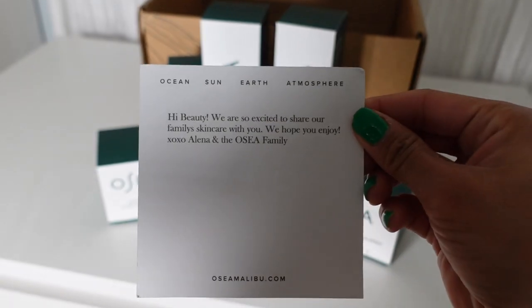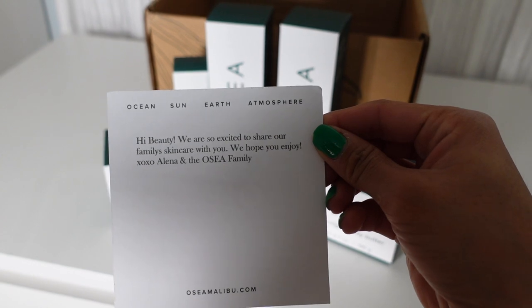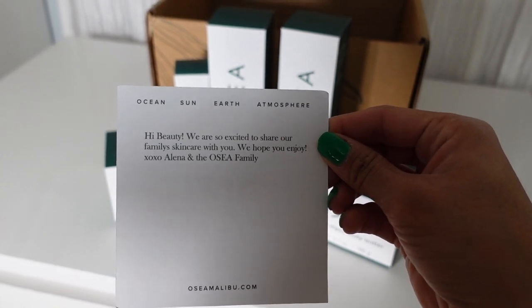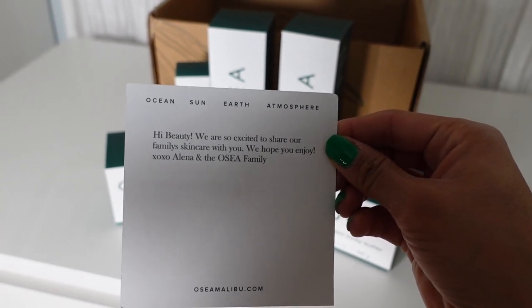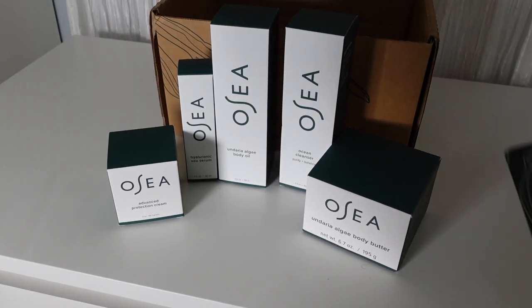They sent a cute little note: 'Hi beauty, we are so excited to share our family's skincare with you. We hope you enjoy — XOXO, Alina and the OSEA family.' Thank you so much, Alina — this is so cute.